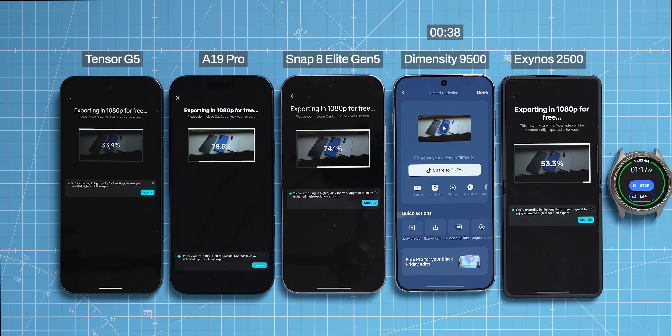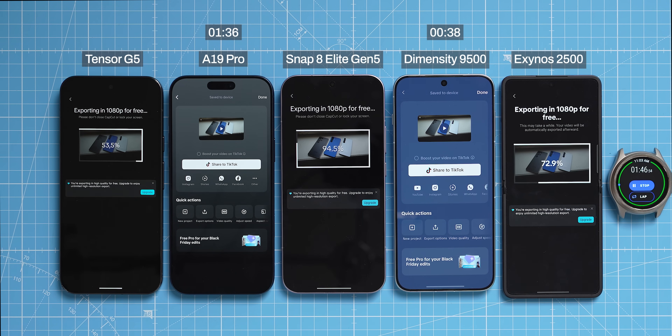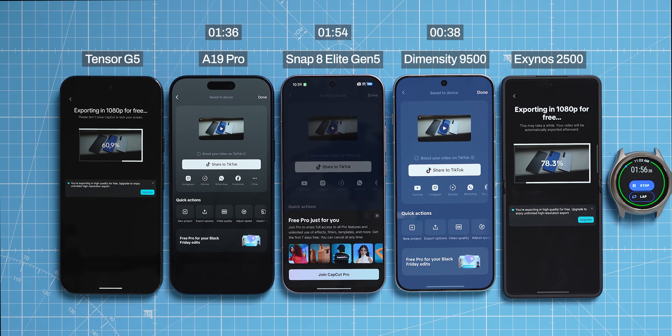I put both the Vivo and Xiaomi phones in performance mode. The iPhone with the A19 Pro was the second phone to finish at 1 minute and 36 seconds, slightly faster than the Snapdragon, which finished at 1 minute and 54 seconds.